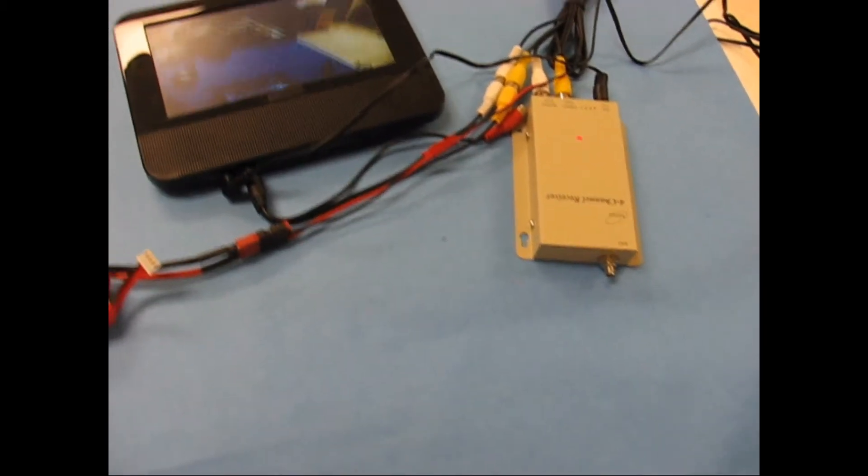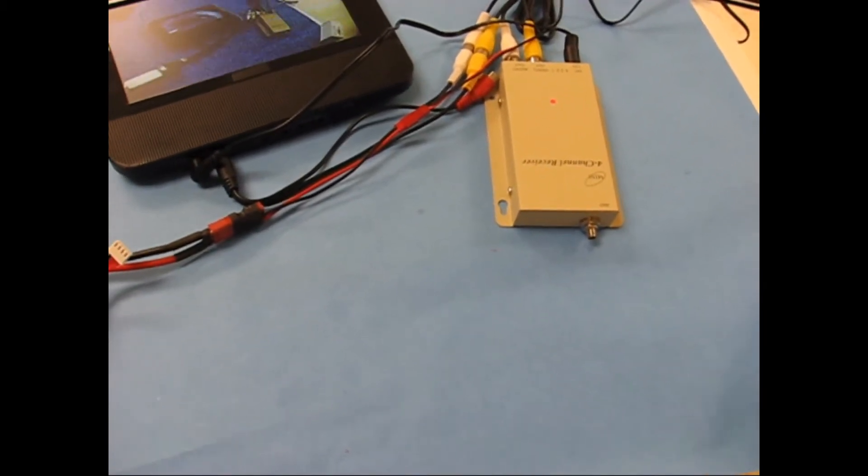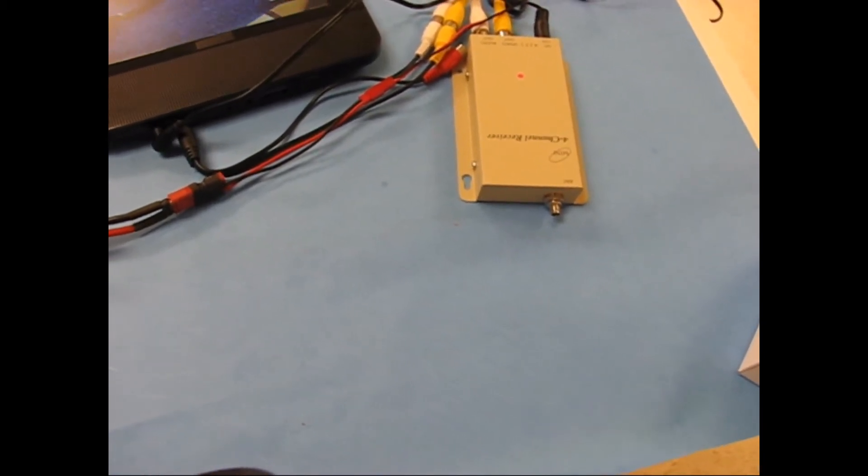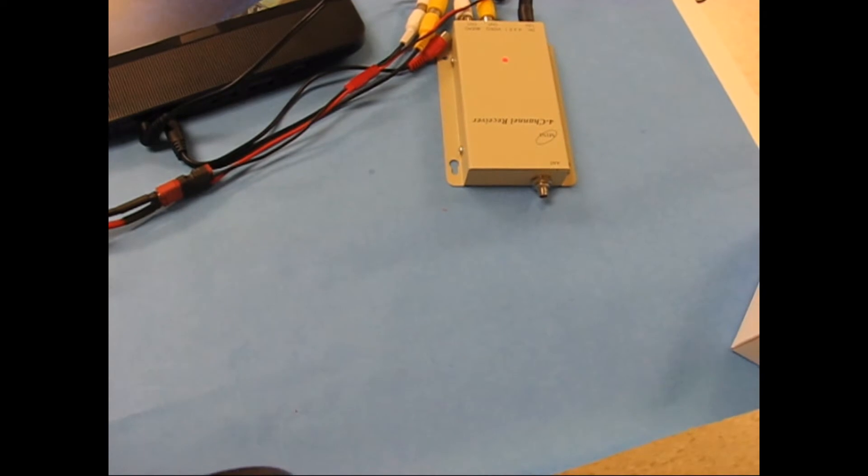It's a 7-inch monitor. It's actually part of a set that has a DVD player with it as well for a car, but we're only going to be able to use the second monitor. The price is good so I don't think you'll complain.